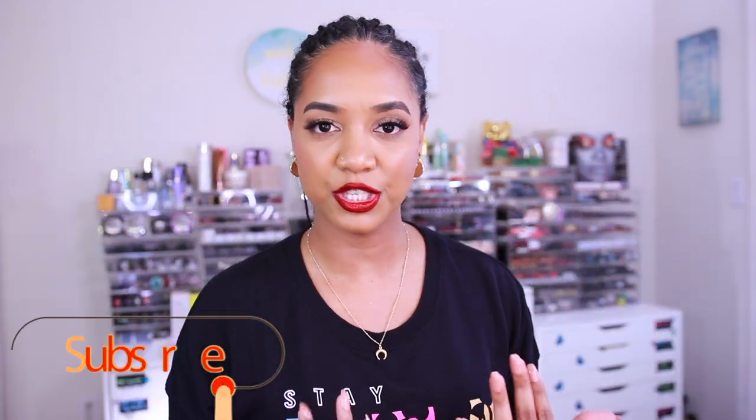Hey there guys, it's Tina and I'm back. How are you guys doing? If you're not doing well, just hang in there, we're gonna power through this. I am here to be your escape — we're gonna talk about makeup and all things frivolous and just have a good time. So if you're here for that, let's just do that.